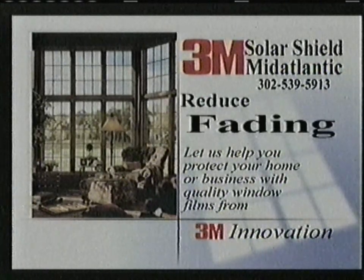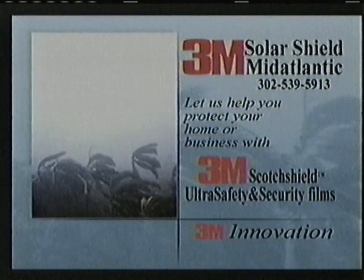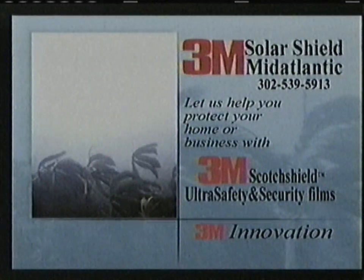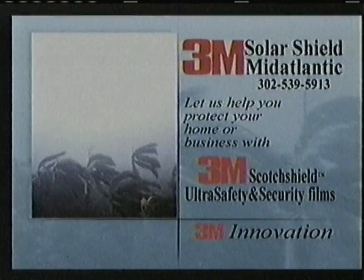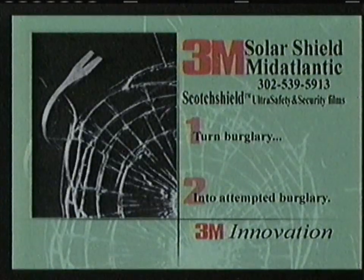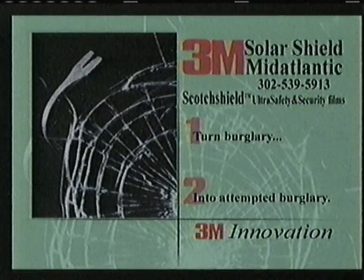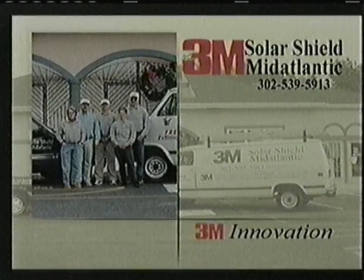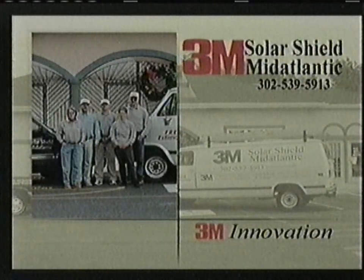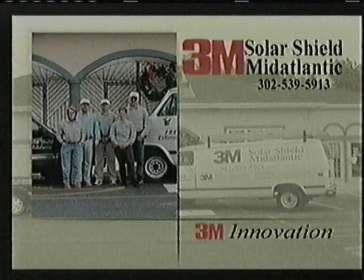All films block up to 99 percent of damaging ultraviolet rays. 3M window films help hold glass together, giving you protection from violent weather — great for our coastal area. Turn burglary into attempted burglary using 3M safety and security film. For a free estimate, call Solar Shield Mid-Atlantic of Ocean View, Delaware at 302-539-5913.